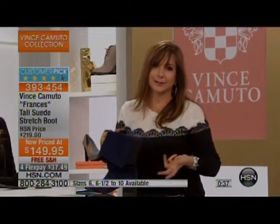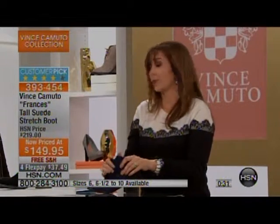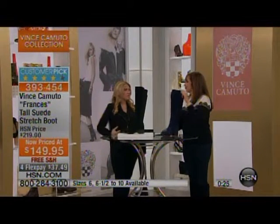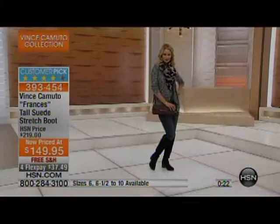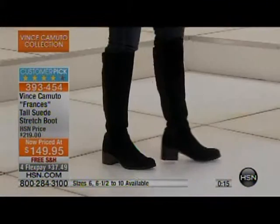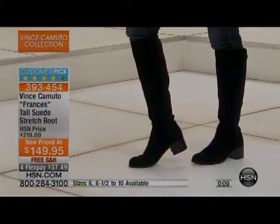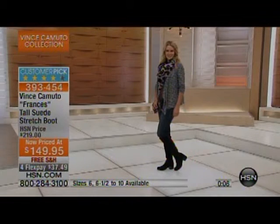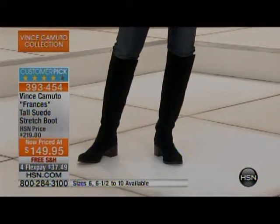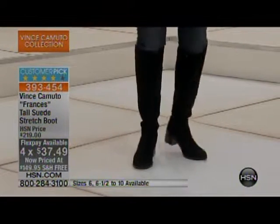Vince's Ponty Pant is also available on HSN.com — not all ponte leggings are the same. Vince nailed it with these. They're really the kind where you're glad you have more than one pair. The Ponty Pant is more like a pant that holds you in, has back pockets — and that's what gives you that slimming effect. Free shipping and handling, four monthly payments — nobody else has it at this price with wide width. These are a customer pick.